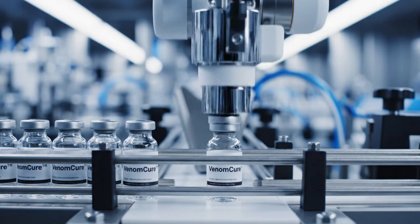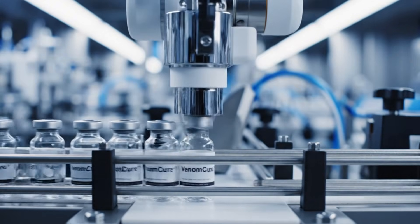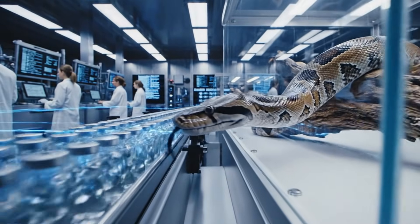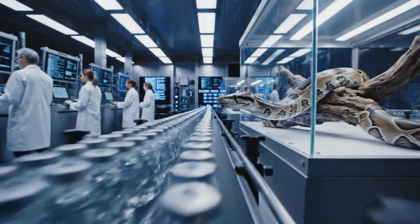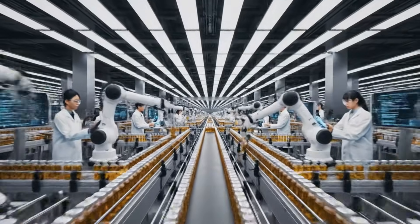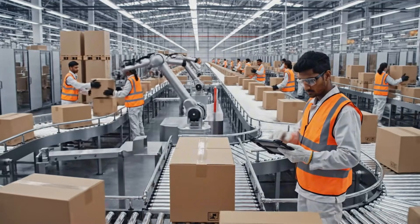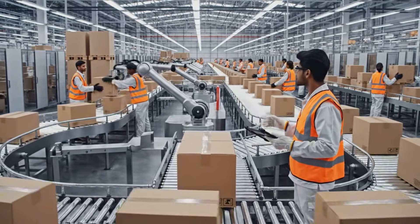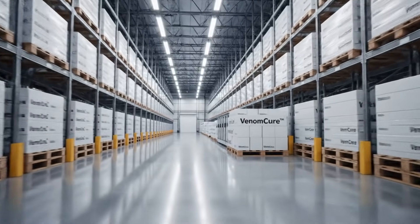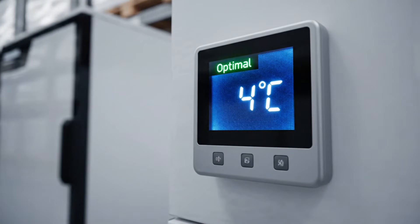The process begins here, in our state-of-the-art facility, ensuring every vial of VenomCure meets the highest standards of purity. This facility operates with clinical precision, moving the finished products through the supply chain at unprecedented speed. Maintaining a precise 4 degrees Celsius is crucial for the VenomCure stabilization.